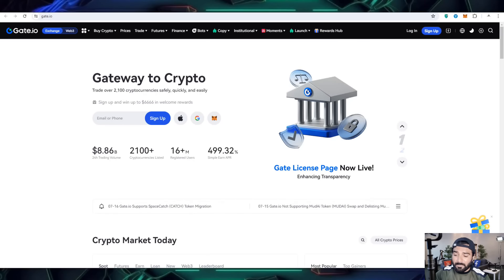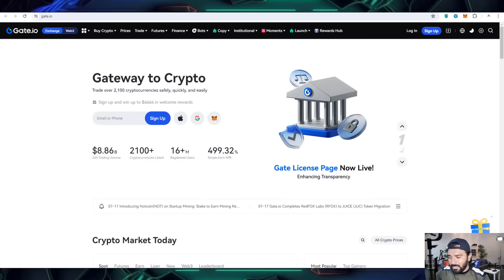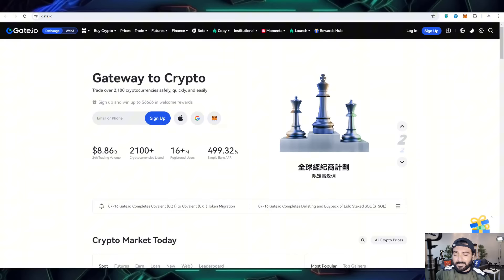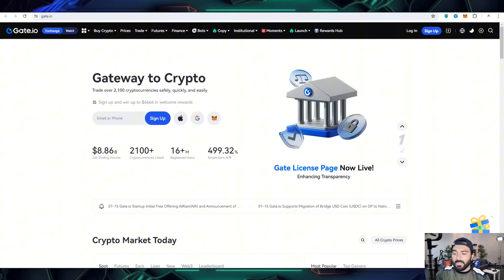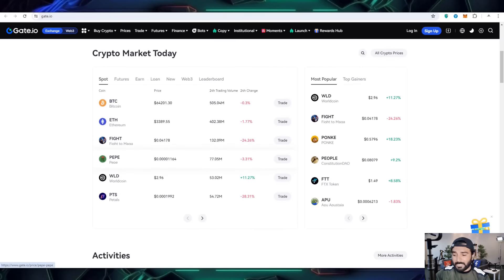Here you can also check out some analysis. There are 2,100-plus cryptocurrencies launched on this platform, with an $8.8 billion 24-hour trading volume and 499% simple earning by annual per yield, so you can also get work on it.